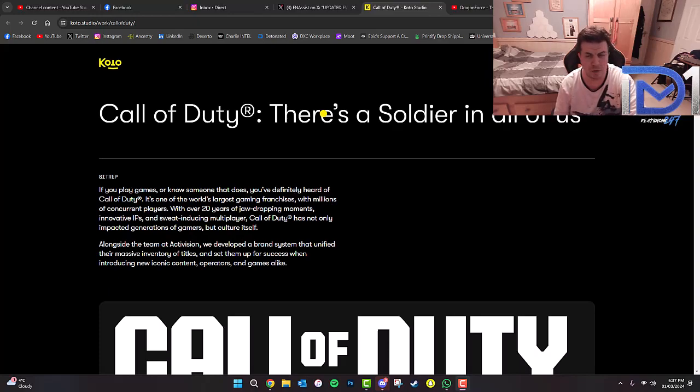We may have found a new logo for the new Black Ops game. Now, according to KOTO Studio, who basically do all the fonts for all of the teasers as well as all of the in-game icons that we see in Call of Duty Modern Warfare 3 — this is the actual company that creates all of these logos, fonts, and icons you see on screen and in their promotional material. If you go to koto.studio/work/callofduty on the internet, which I will also link in the description, you will notice there's actually a teaser within this web page for Call of Duty Black Ops Gulf War.